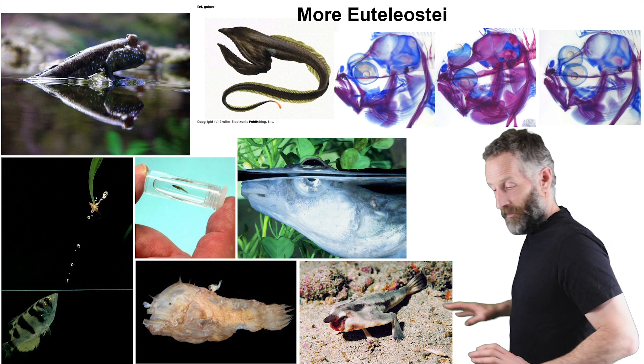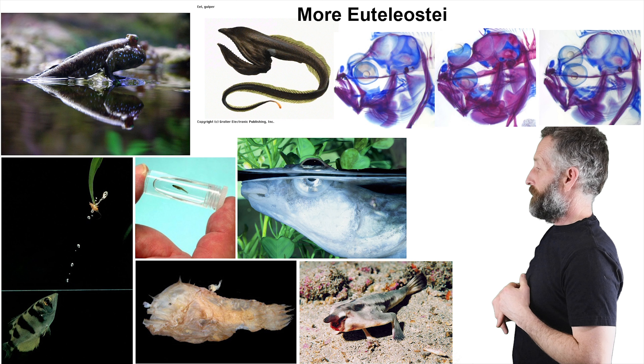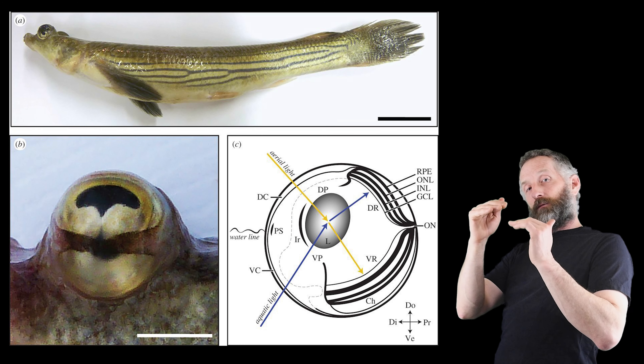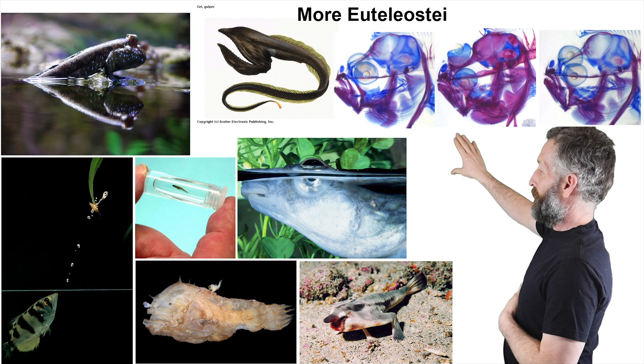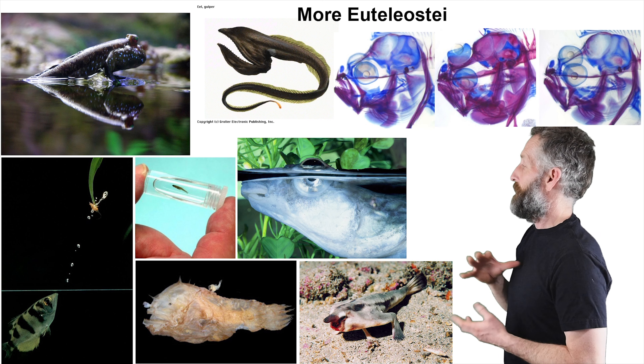You have the cool red-lipped batfish on the right, which kind of walks around on its pectoral and pelvic fins — in this case, the pelvic fins are up in front of the pectoral fins, which is a cool modification. You have the four-eyed fish, specialized for looking both out of and in the water, with two separate retinas. And you have the gulper eel in the middle, whose head and mouth are bigger than the whole rest of its body combined.